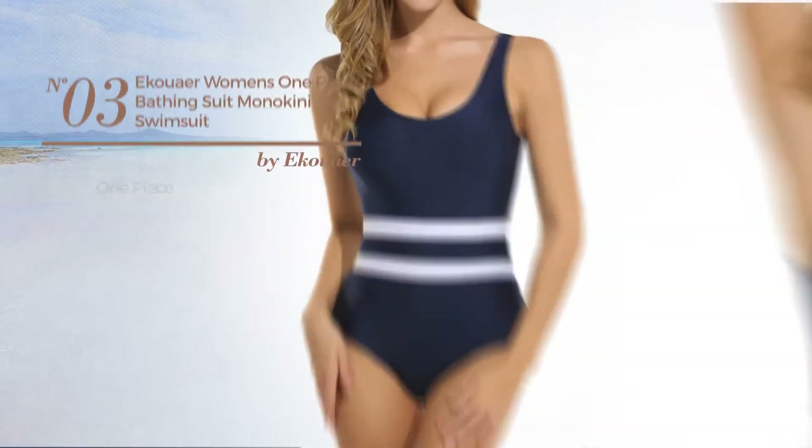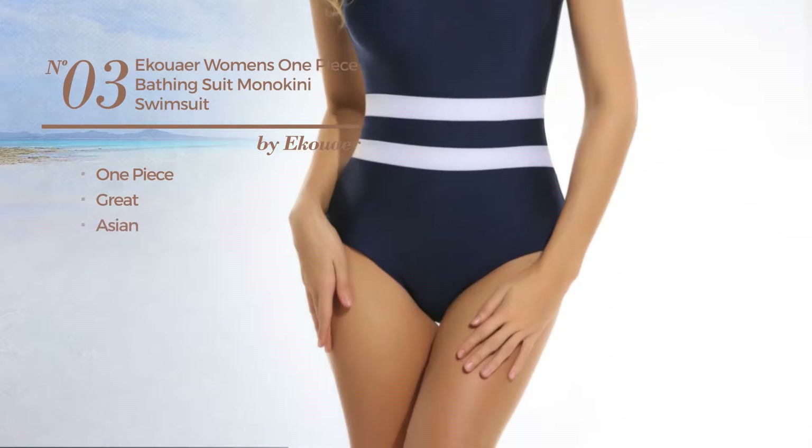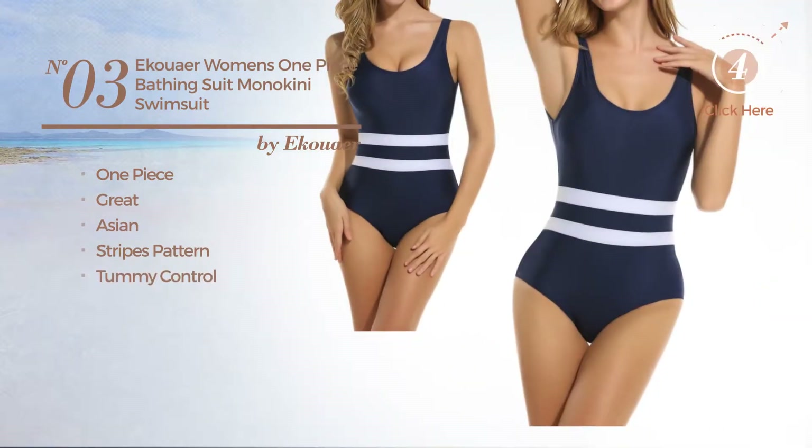Number 3, a one piece swimsuit. Featuring a great Asian-inspired style with stripes pattern, with a tummy control. Available in 4 colors.